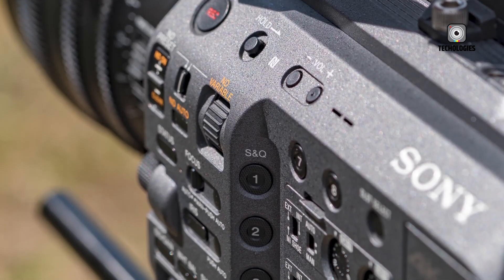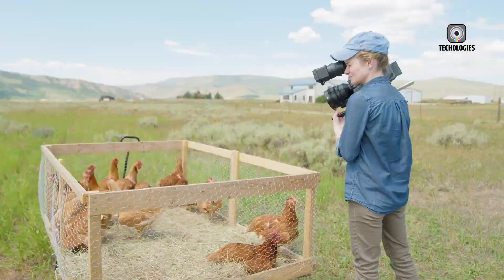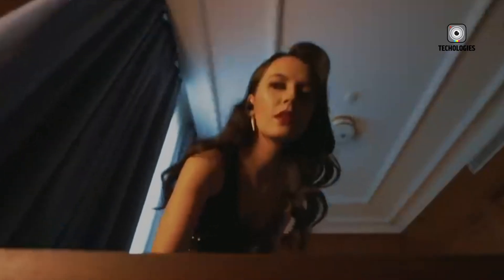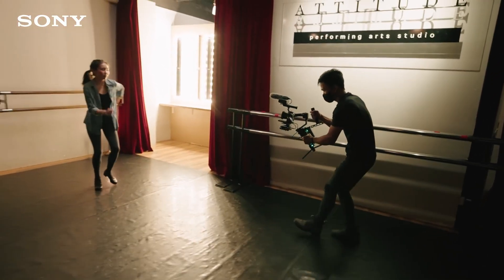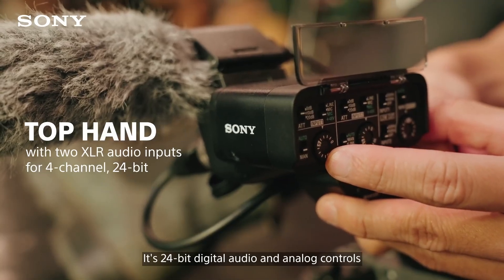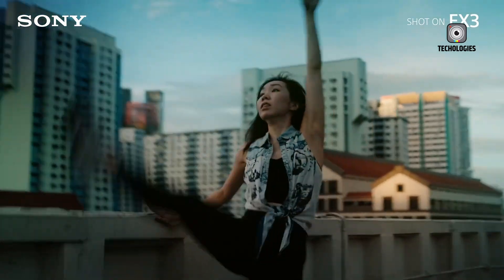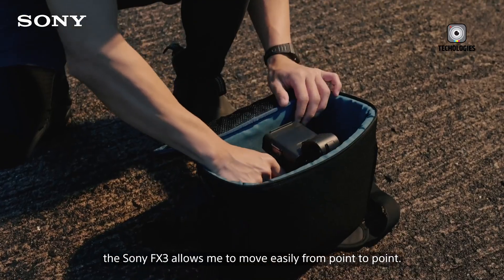and cinematic releases all at once. Before diving deeper into those features, it's worth revisiting what made the original FX3 such a beloved tool in the first place, and why it's overdue for a major leap forward. When Sony launched the FX3 in early 2021, it was a revelation. It gave indie filmmakers access to a full-frame cinema camera that was small, light, and affordable, with the same image performance as the A7S III but dressed in a filmmaker-friendly body.